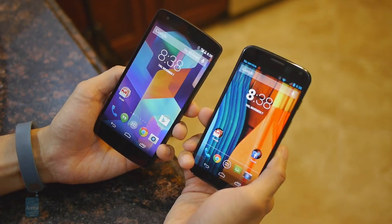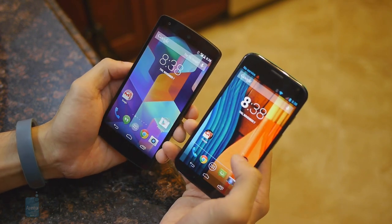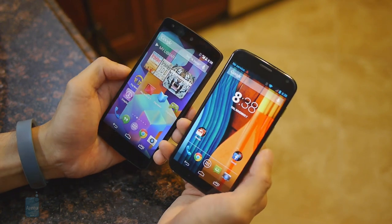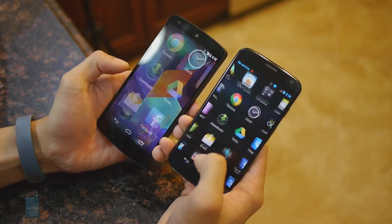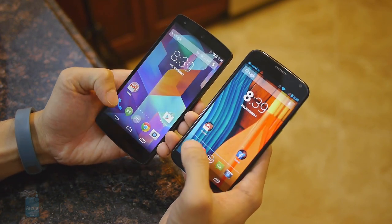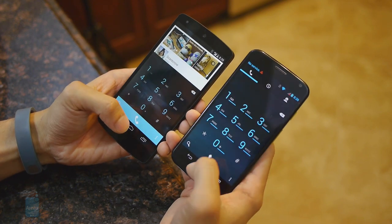Let's talk about the visual presentation. With Android 4.4 KitKat on the Nexus 5, it has a slightly cleaner look to the user interface compared to the older version of Android running on the Moto X, but despite that they have clear similarities and resemble each other for the most part, with the exception of some different color schemes throughout some of the applications.